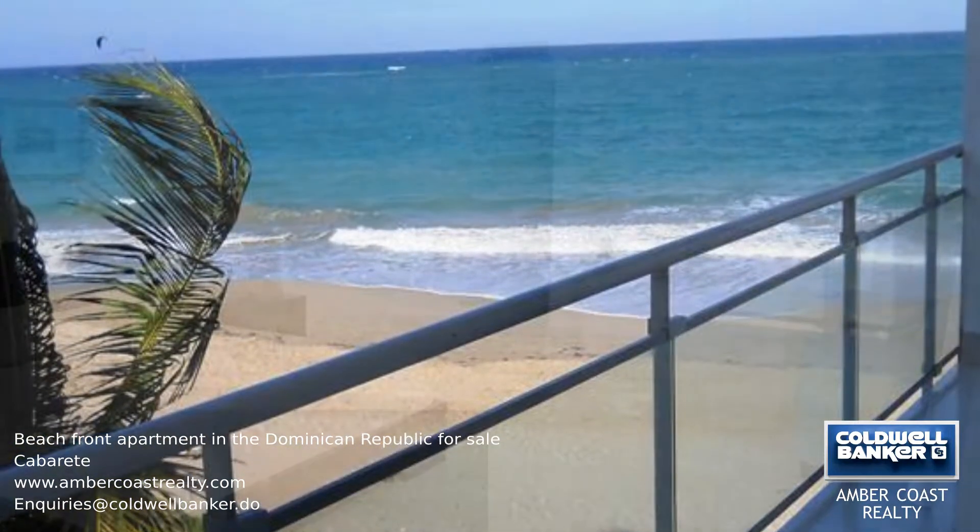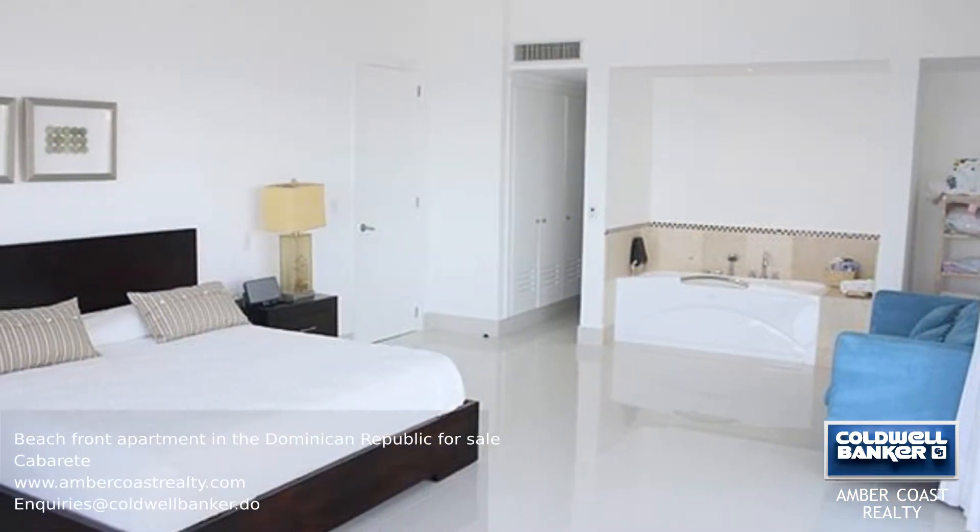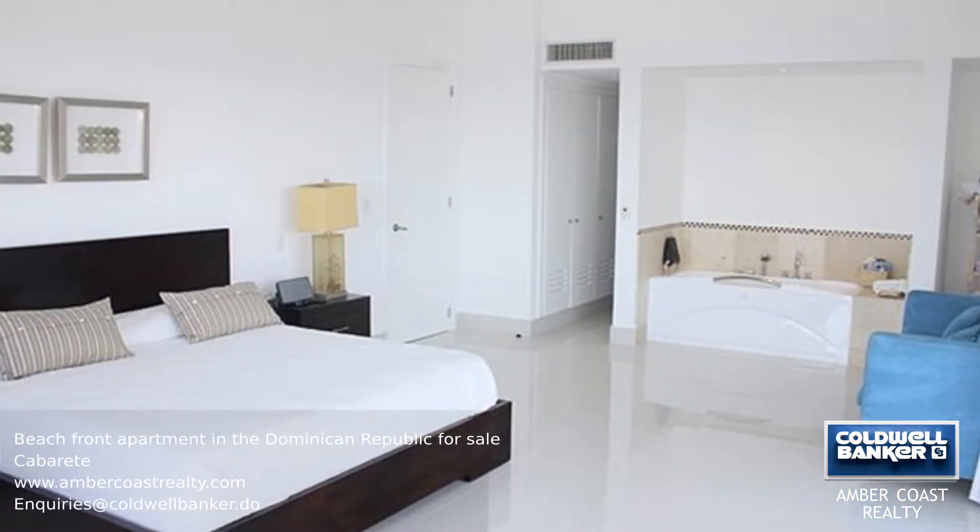The building is located on the Cabarete Bay beachfront and is designed to enhance its beautiful surroundings.